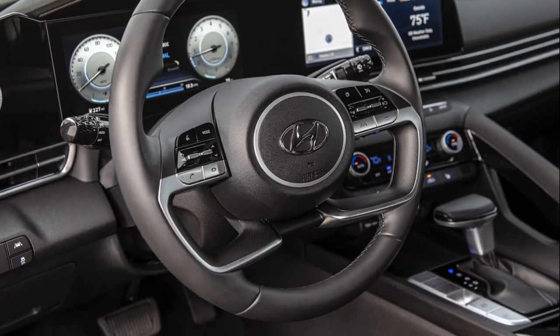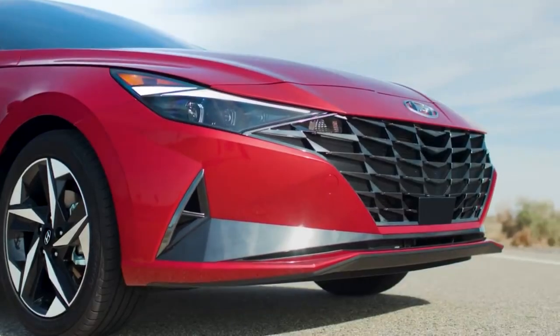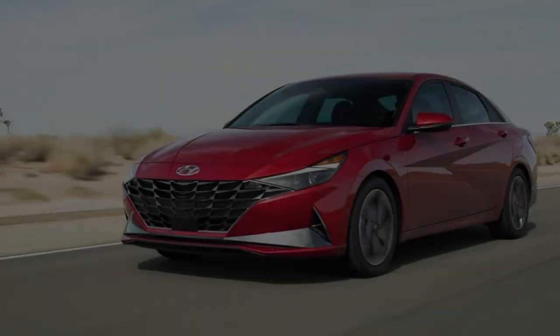Odyssey EX and higher trim levels also get restyled seats and new tri-color floor mats, while EX-L and above receive power lumbar support for the front passenger seat and contrast seat stitching. Odyssey Touring and Elite also get new piano black trim on the dash, doors, and front door handles, while Elite receives additional luxury touches.